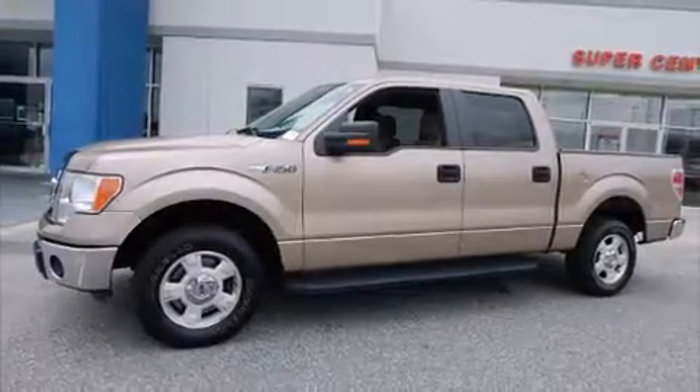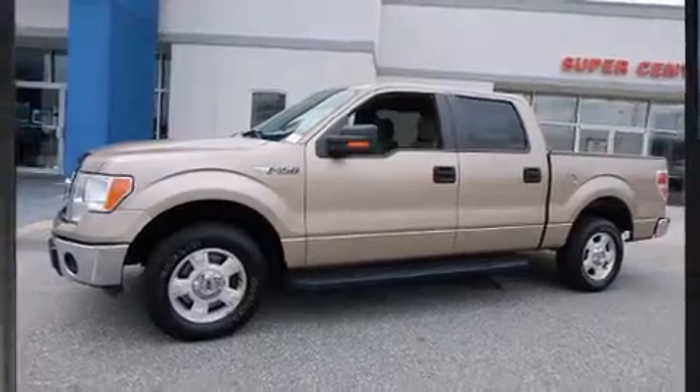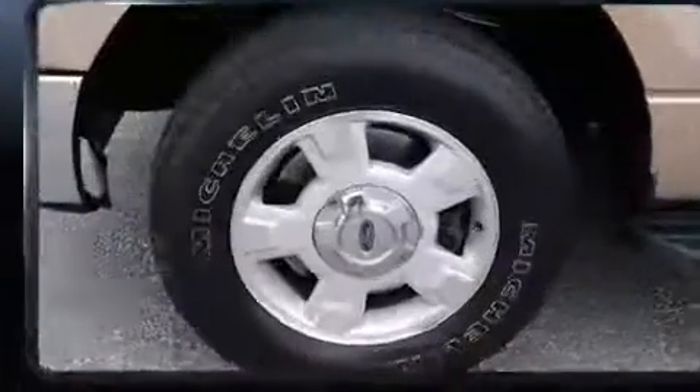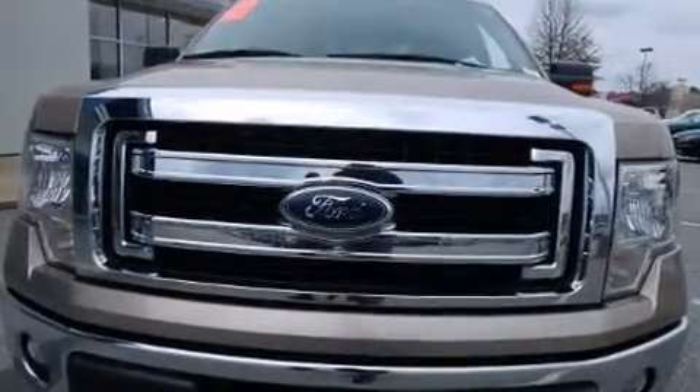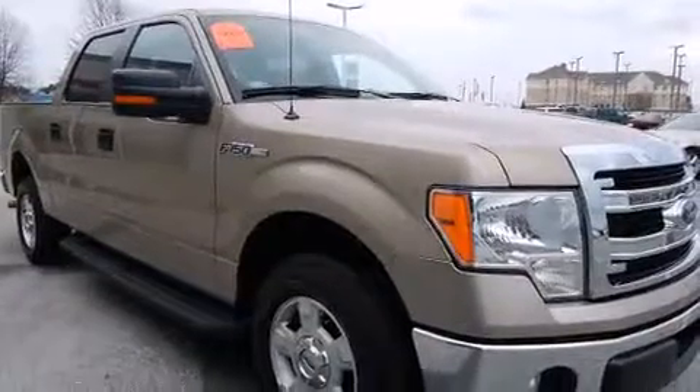Treat yourself to a test drive in the 2013 Ford F-150. With just over 40,000 miles on the odometer, this pre-owned model still has plenty of miles remaining as reliable transportation. It features an automatic transmission, rear-wheel drive, and a refined six-cylinder engine.